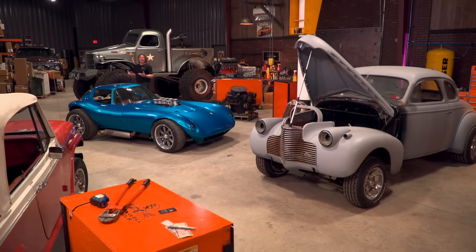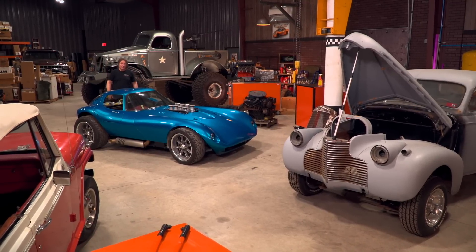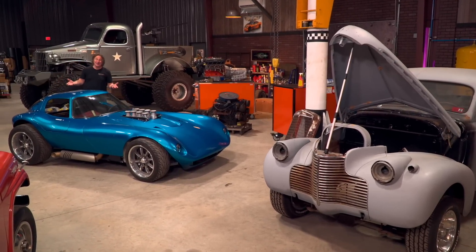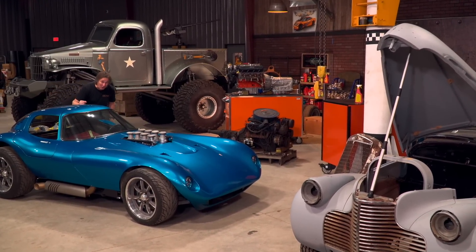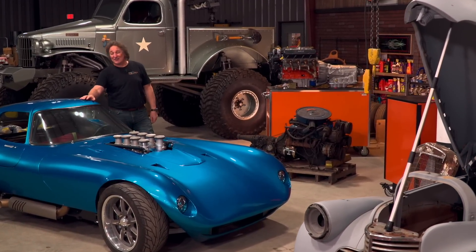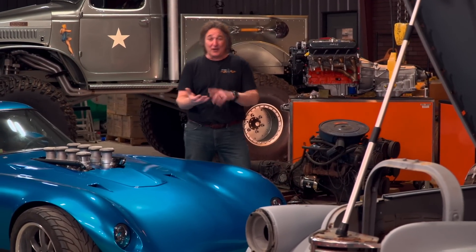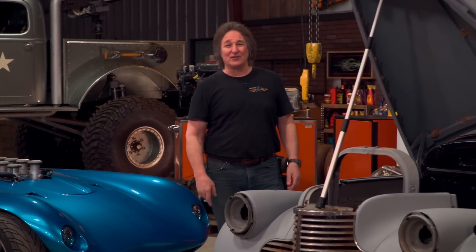One conversation always comes up every time gearheads get together: what is the future of this industry? Who are the gearheads and companies that are going to bring this huge automotive aftermarket forward? Because as massive as this industry is, if we don't keep moving forward and getting people involved, it will eventually die. When's the last time you went shopping at a Sears or a Kmart or a Tower Records? Fortunately, there's a lot of new blood coming into this industry — entrepreneurs, gearheads, and racers of all ages. A prime example of that is Riley's Rebuilds.